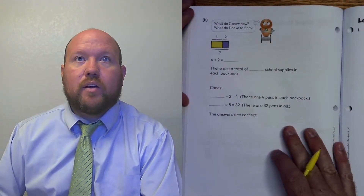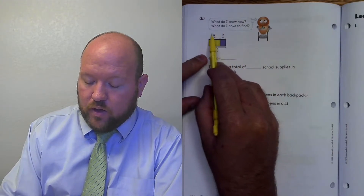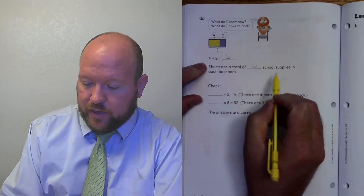Now we want to figure out how many she puts in each thing. We know that there were 4 pens and 2 notebooks in each one. 4 plus 2 is 6. So there are a total of 6 school supplies in each one.